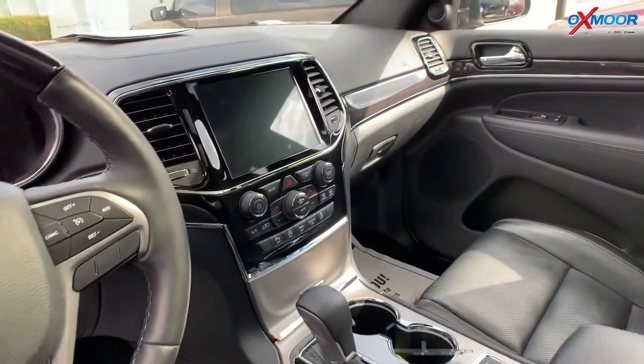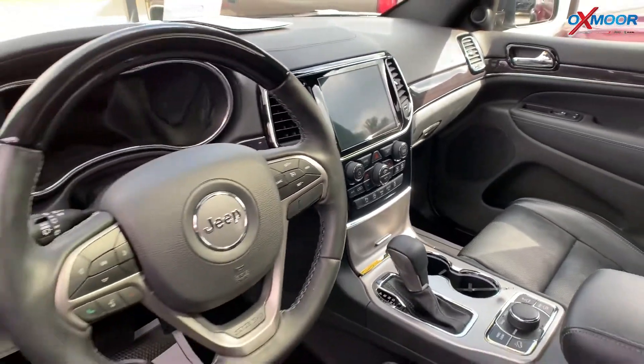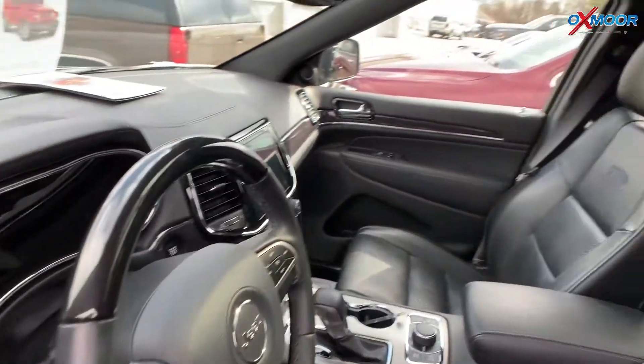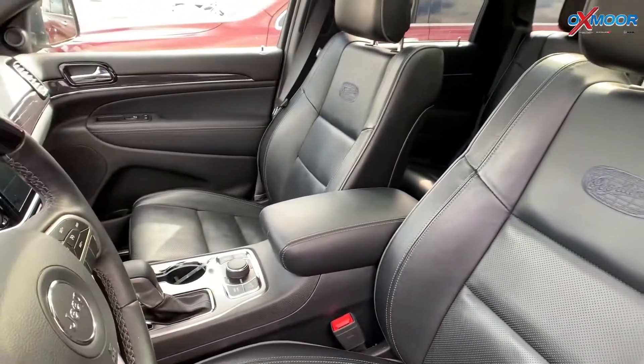This one comes with the tow hitch and there's a panoramic sunroof. Interior color is in black leather. Mileage is 19,386. The price is $38,000.